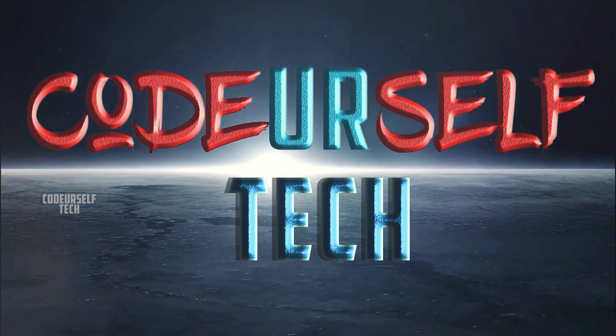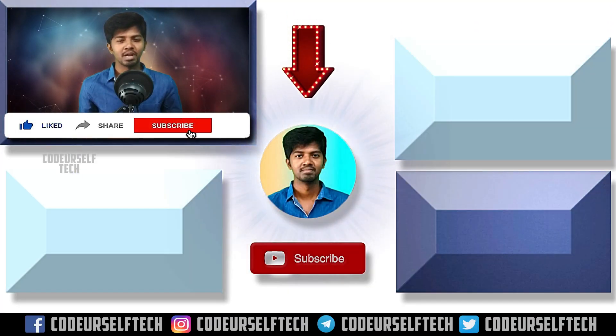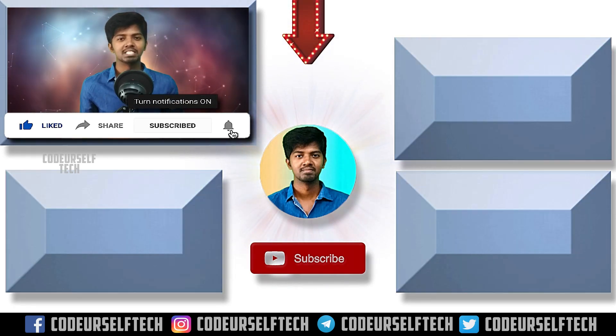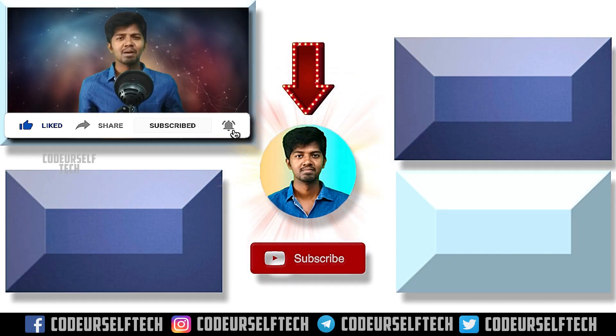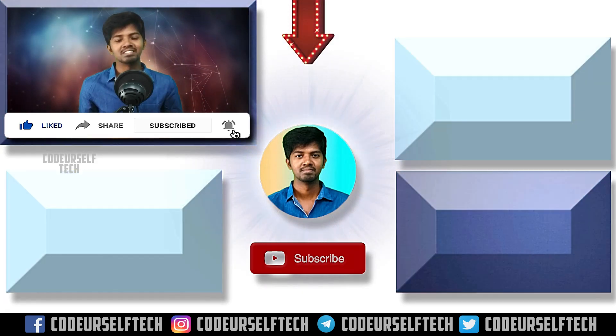If you liked the video, like, share, and subscribe. Click the bell icon to get more updates and technology every day. Stay tuned and go ahead, my friends.